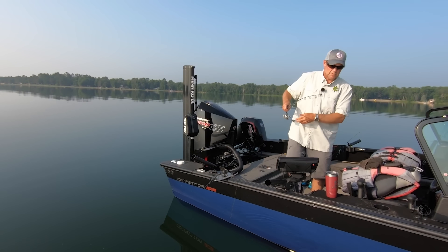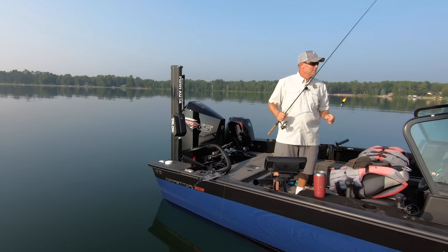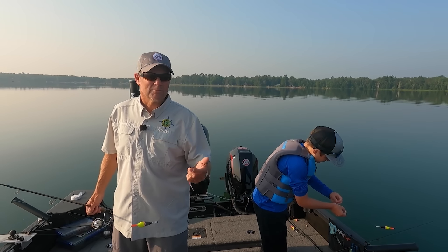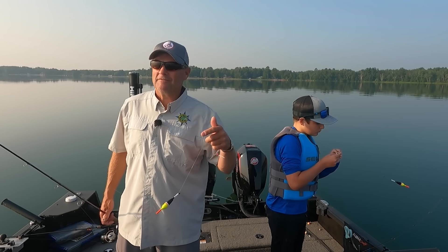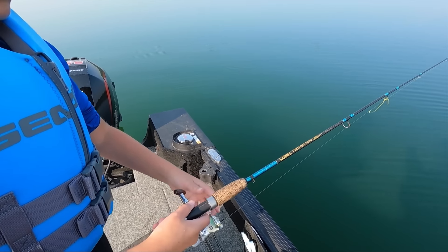Don't be afraid to let the kids do this. We showed Baron this morning how to bait up. I know sometimes it's so hard to be patient — there's a ton of fish here, you're in a hurry to get back in the water. But show them how to do it, take the time to teach them, and have the patience to let them do it themselves.